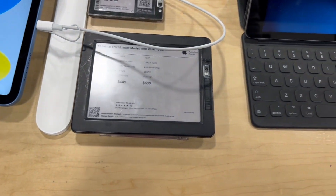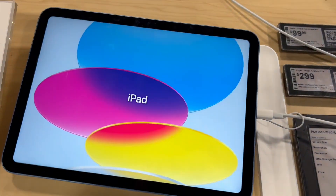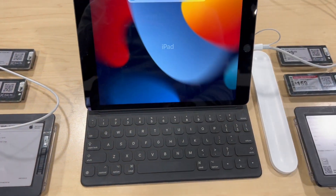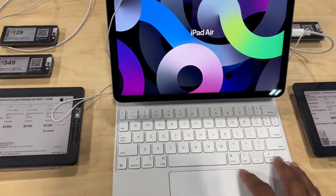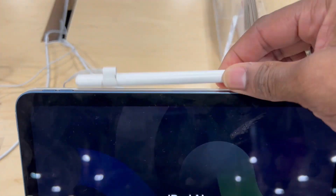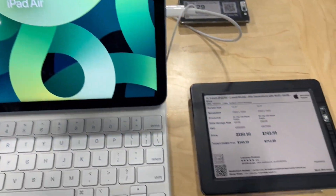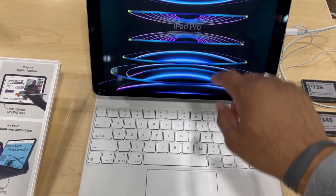Here's some more stuff — the 10.9-inch iPad right here. They have a keyboard that you can attach to the iPad, which is cool. They also have the stylus pen that you can connect with it, and it's magnetized — look at that, it just snaps right on, that's neat.